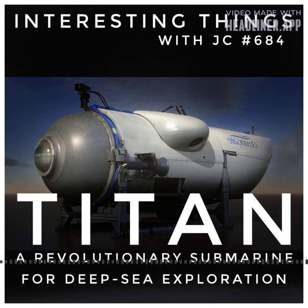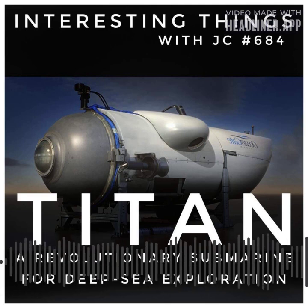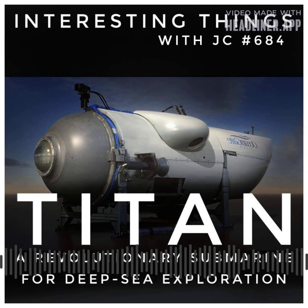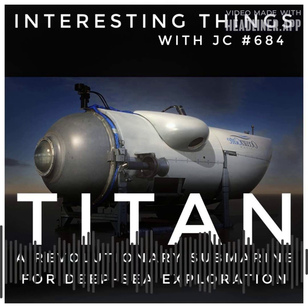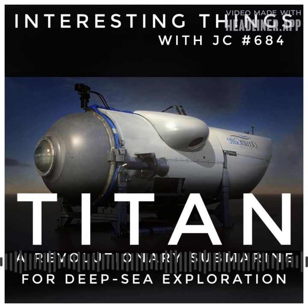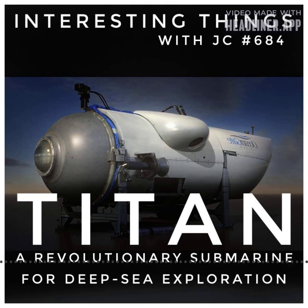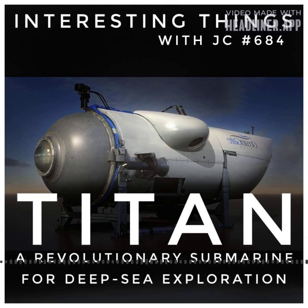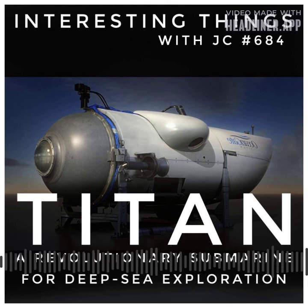As the world eagerly anticipates further expeditions and discoveries, Titan remains an indomitable force inspiring awe and curiosity. It serves as a beacon of human ingenuity, beckoning us to venture into the unknown and unravel the secrets the ocean holds. It is important to note that there is a current search and rescue attempt underway to find Titan — the vessel was taking visitors to the Titanic crash site when it was lost in the Atlantic Ocean on Monday, June 19th, 2023.